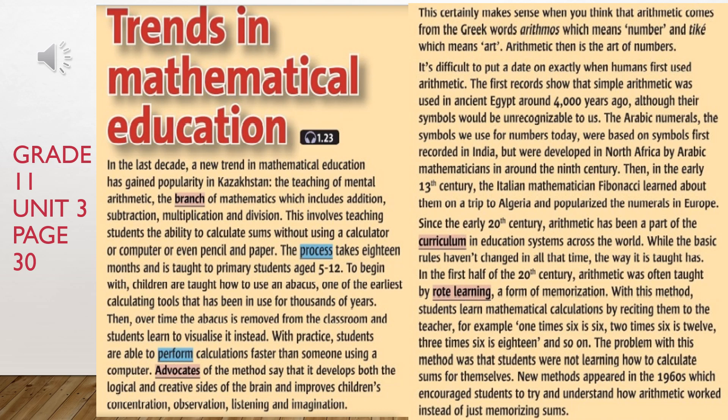Advocates of the method say that it develops both the logical and creative sides of the brain and improves children's concentration, observation, listening and imagination. This certainly makes sense when you think that arithmetic comes from the Greek words arithmos, which means number, and tiki, which means art. Arithmetic, then, is the art of numbers.